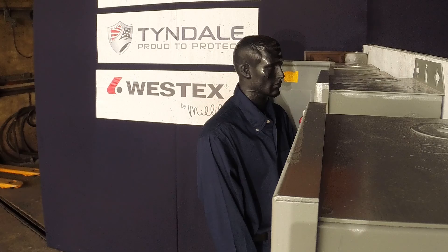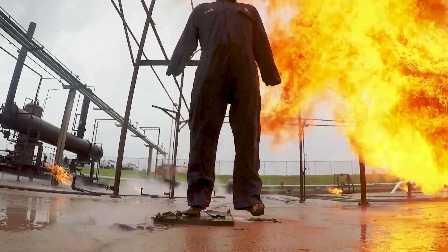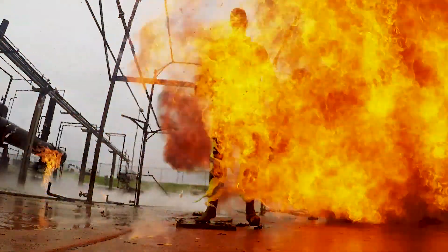We're often asked why Tyndale makes the investment to conduct full-scale arc flash and flash fire in the real world, and the answer is simple: flame resistant and arc rated clothing can be a life-and-death difference, and seeing is believing.